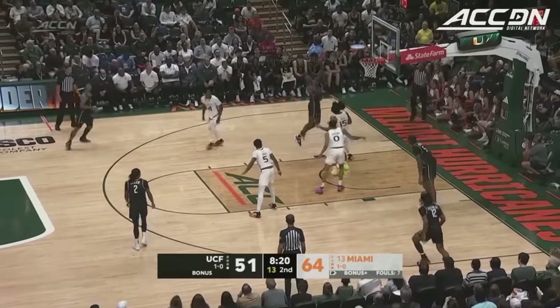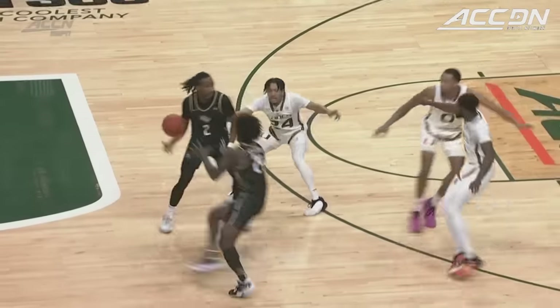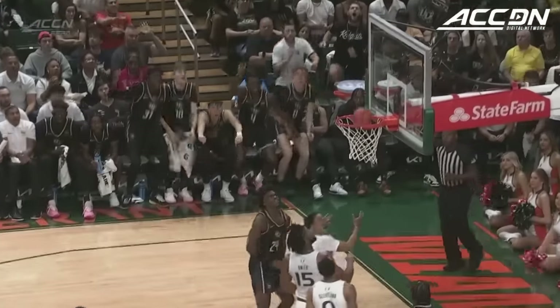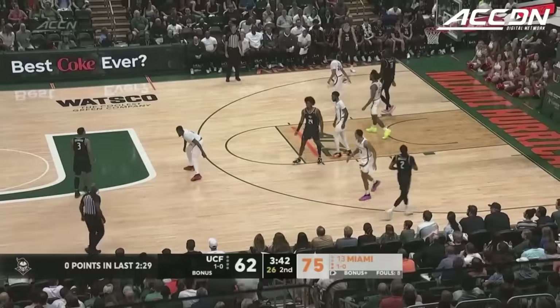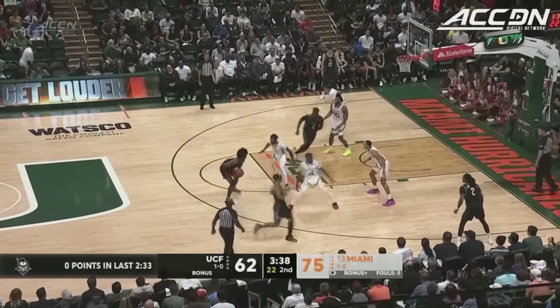Joseph up and under with the right hand — what a finish. Spencer Joseph. Miami by 13. Now Sellers working on Pack — he fouled again and Sellers finishes another. He's a big guard. He used his body and he's a lefty. 17 for O'Meara, 10 for Cleveland, 13 for Joseph — he's two shy of a career high.